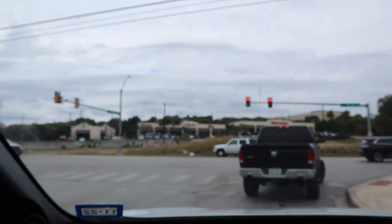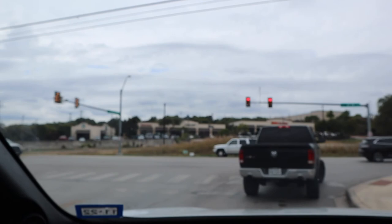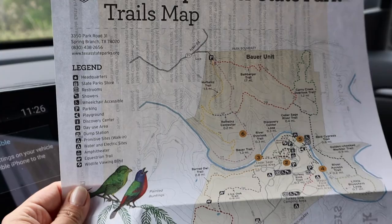So I just got to the Guadalupe State Park and it was $7 to get in. Now I'm going to show you around. So this map, you can see, is just huge — this place. So I just chose a trail and I'm going to take you along. Here's the map on a better scale.